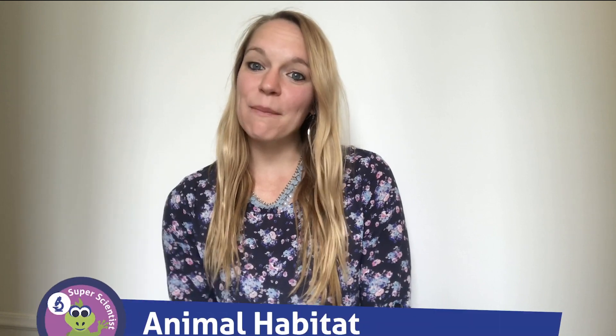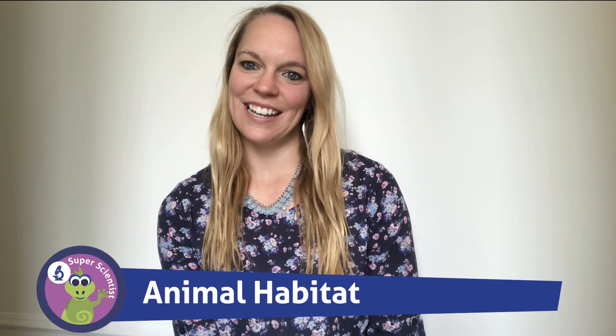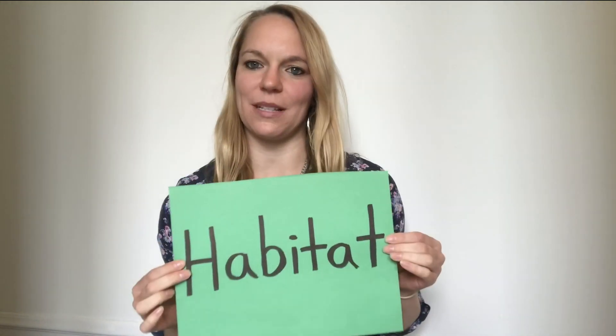Hi boys and girls, my name is Miss Jamie and I'm a teacher at home. How are you today? Today we are going to talk about pets and their habitat.